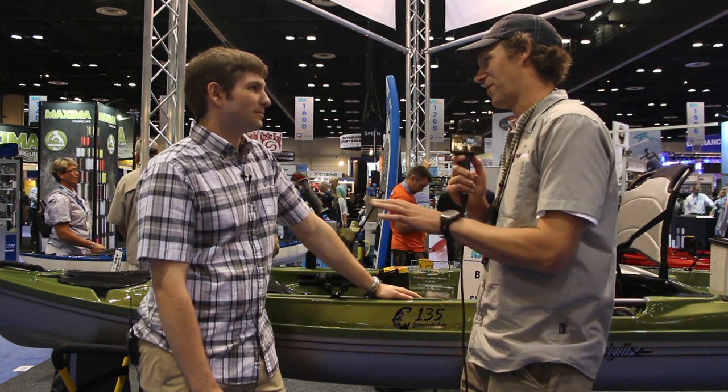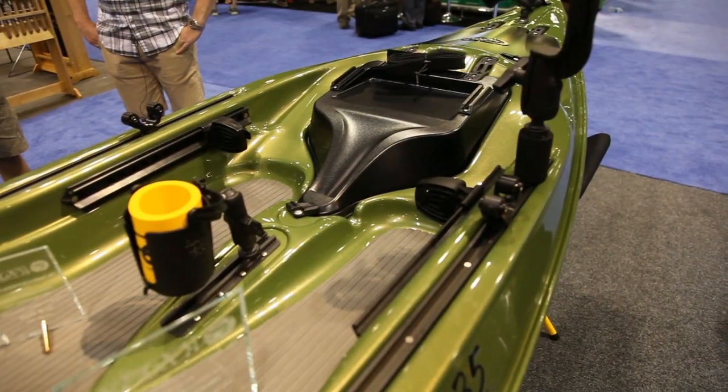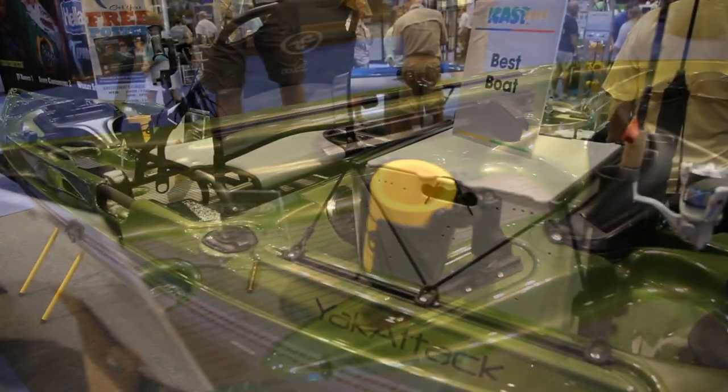These features are found in other boats — why do you think you guys won Best in Show? I think our big difference from other manufacturers is just our use of our material, our CarbonLite 2000 Thermoformed ABS material. The big advantage is it's a lot lighter weight and a lot more rigid, so you get a really good paddling performance. This boat only comes in at 69 pounds. And it looks different — it's very shiny, you get these beautiful finishes on it.